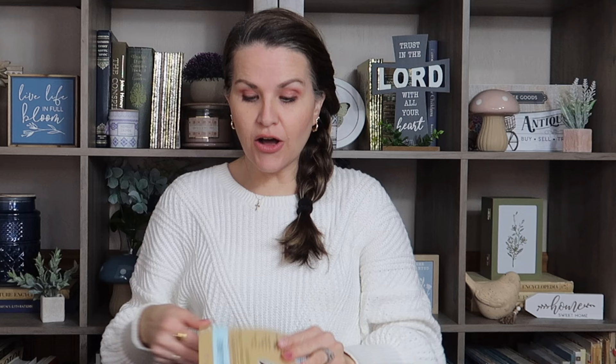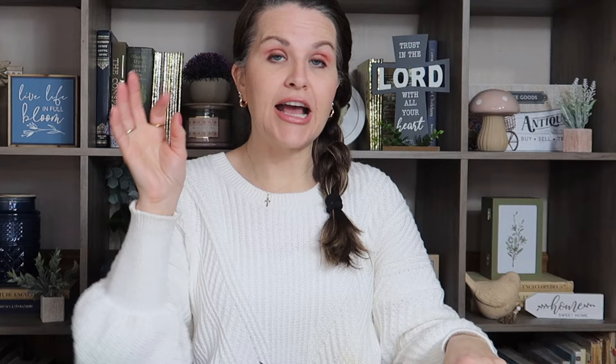Also down the Crafter Square aisle, they had these new sewing doll kits. I had seen them previously but there was a new one — this cute little panda bear — and everything you need is in the kit, so I picked it up. I also saw a new crochet set that looks like a little bear. It comes with everything you need in the pack — perfect for gift giving.